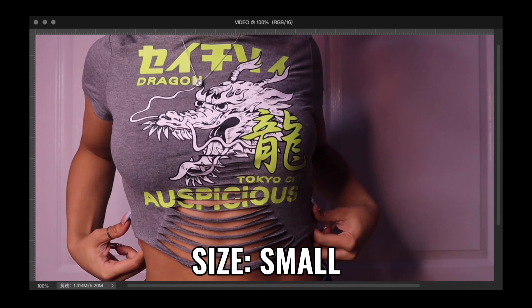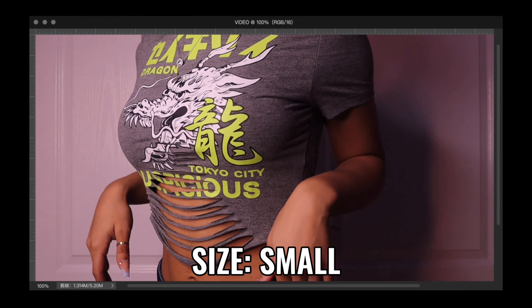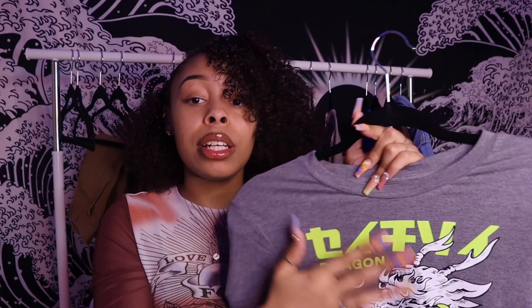I picked up another graphic tee — this one is a little different. It's gray with neon green and has a dragon on it. I don't know what it says, so don't come for me! The rips are super cute — not too revealing, just a little skin showing. I got this in a medium because the reviews said it runs small. The graphic material on this shirt is so good — Shein gets extra cool points for the material, the graphic, and the cut. I love this shirt.